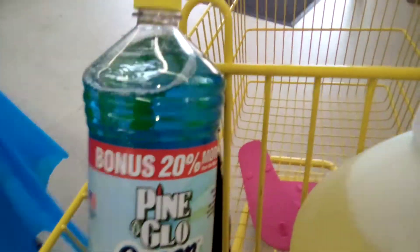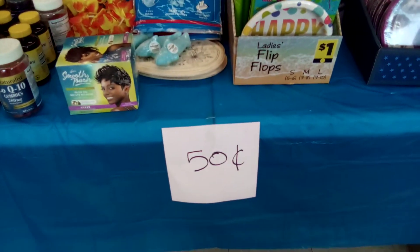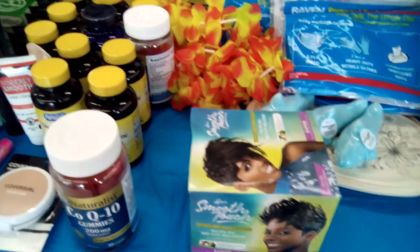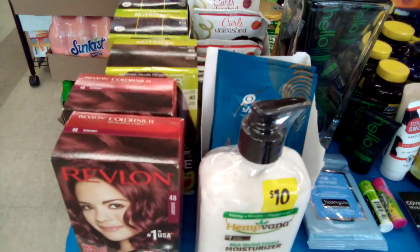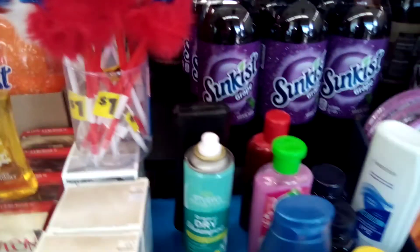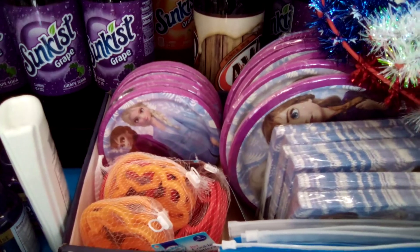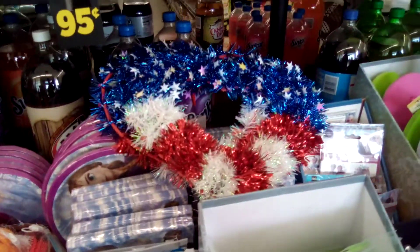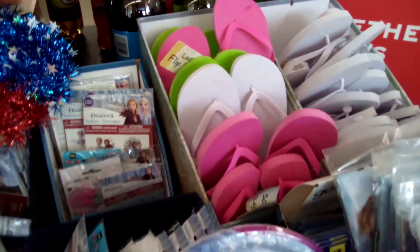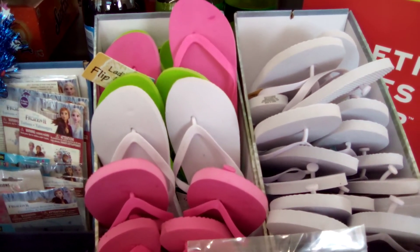Get on down here, you guys. At my location, this manager is having items for 50 cents. That's right — 50 cents on the relaxer, 50 cents on the hair coloring. They have some body spritz, a few shampoos and conditioners, those paper plates, some party supplies, more frozen items, and of course some flip-flops — all 50 cents.